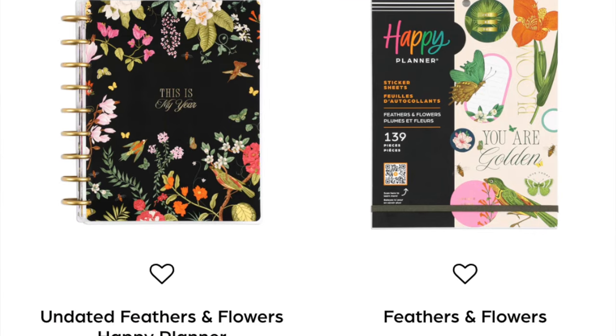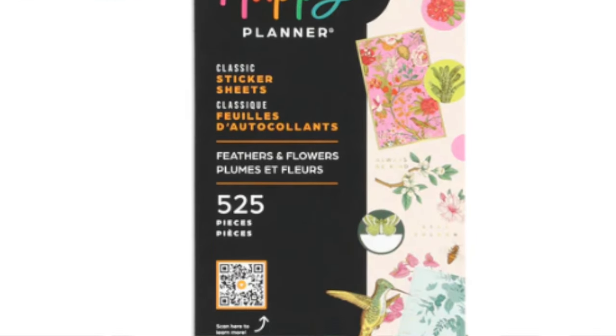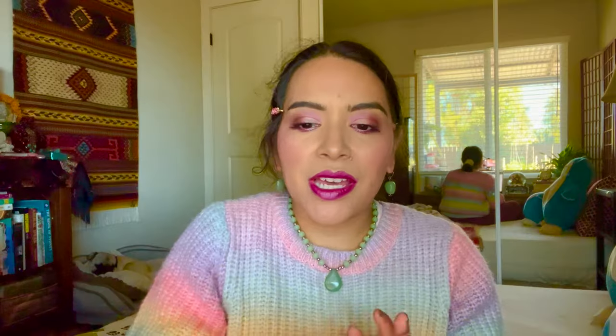The next collection is Feathers and Flowers. There are three items: a sticker book, a classic vertical 12-month planner, and a large sticker book. The cover of the planner looks gorgeous - I love a black planner with bright beautiful florals on it, similar to the Grounded Magic planner from the fall release. But I'm going to pass on these for the same reason as the Gathered Flowers - I have a lot of floral stickers and planners already and it's not my number one aesthetic.